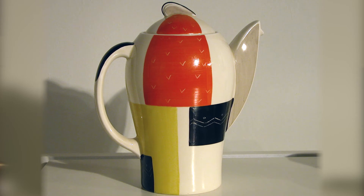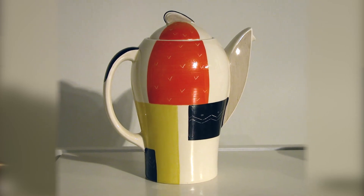Another designer who's represented here through multiple works is an English pattern designer and ceramic designer named Susie Cooper. Susie Cooper began her career in the English potteries, where she would design patterns that would then be painted onto the ceramics.